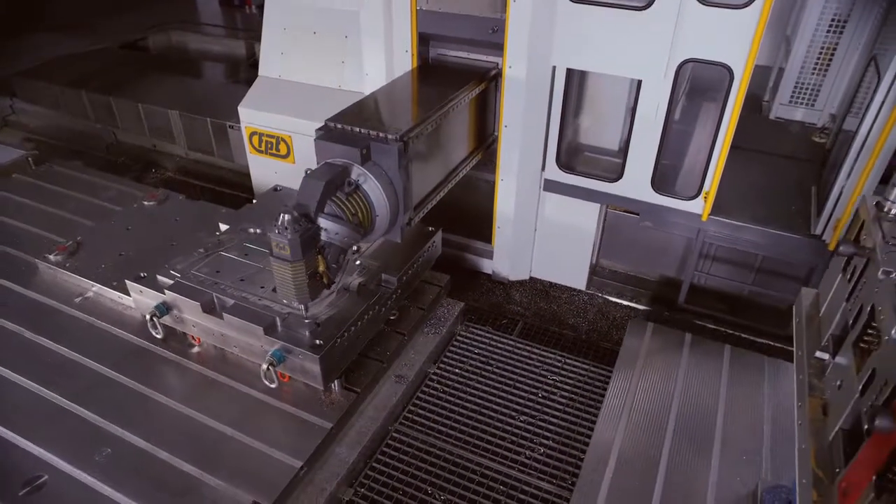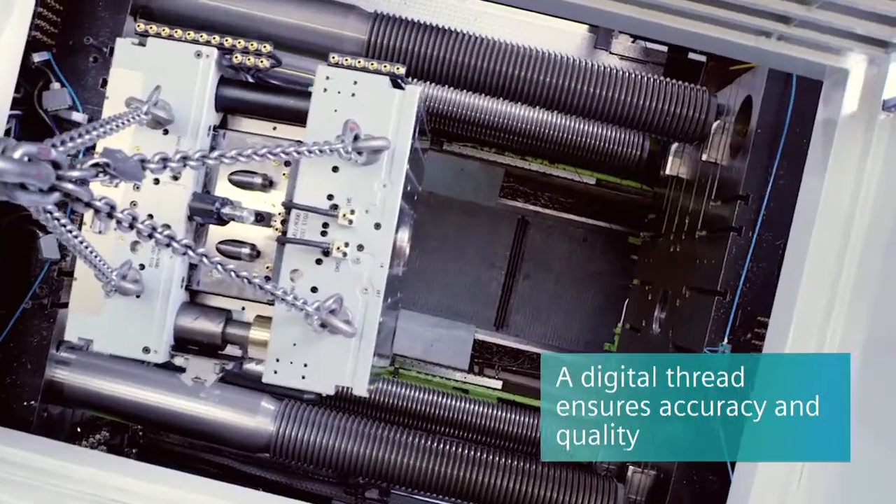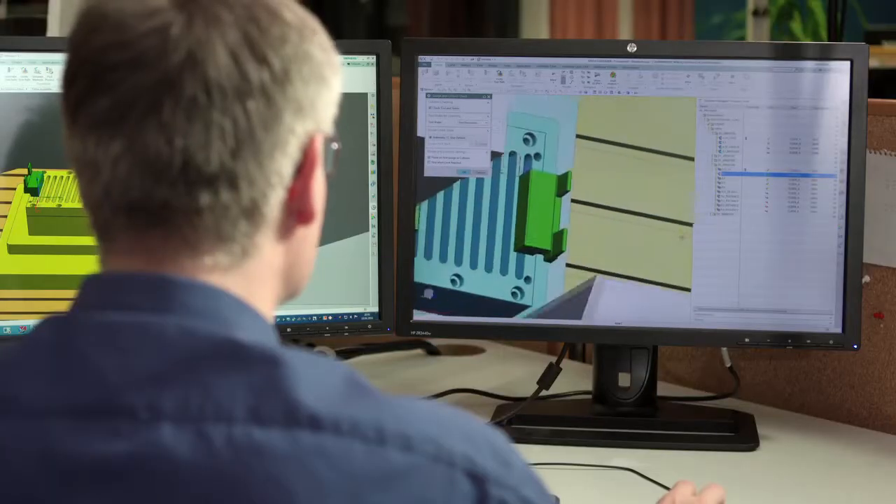It's always resulting in lower costs, but also in shorter delivery times to our customers. Mold making has a lot of different departments, and where Siemens especially helped us was to bring all these departments together. The digital thread is the thing that streamlines the processes.